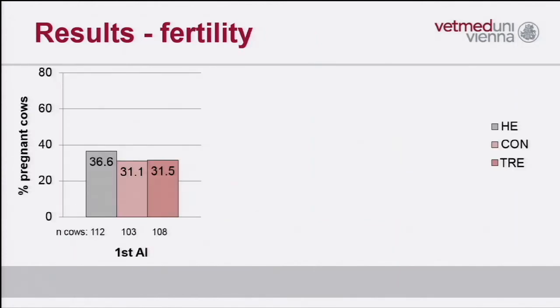Let me show you the first results. This is the proportion of pregnant cows in those three groups. The gray bars are the healthy cows. The pregnancy outcome is quite similar across the control and treatment groups, and there is no significant difference at the time point of first service.